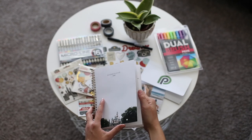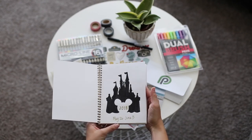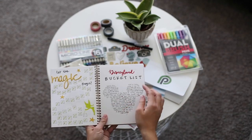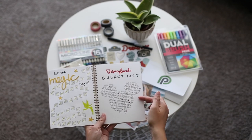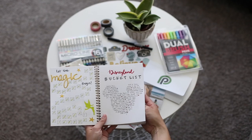The first page that I created was a cover page and that has the dates from when we went on our trip. Then I created a countdown so that I could count down all the days up until our trip, and I also made a bucket list and wrote down all the things that I wanted to make sure we didn't forget to do while we were in Disneyland.